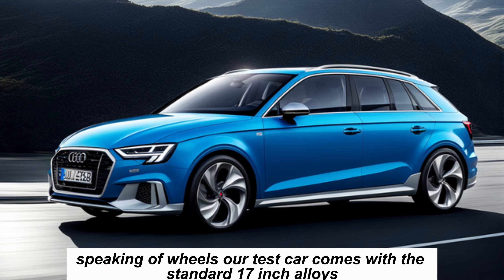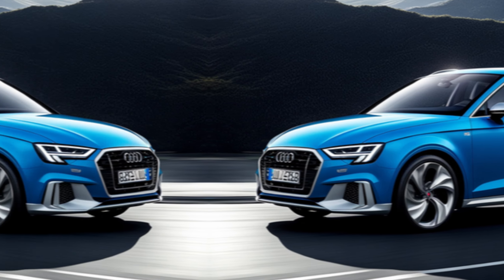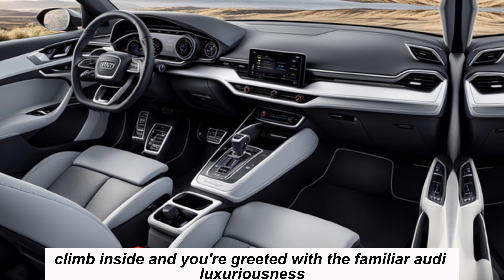Speaking of wheels, our test car comes with the standard 17-inch alloys, but you can option up to 19 inches for a truly aggressive look.